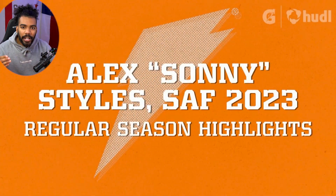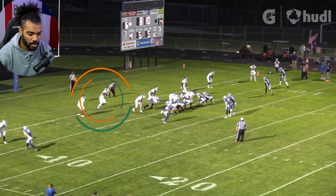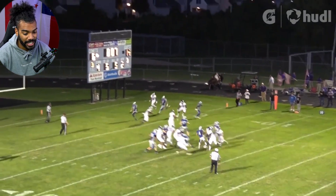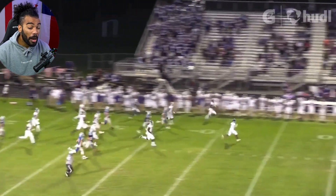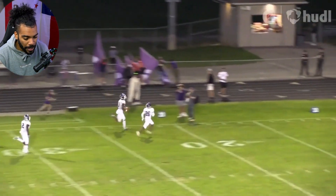Now let's compare Conor's tape to 5-star safety Sonny Stiles. Dude is just one of the most physically gifted players in the entire 2022 class. Homie is 6'4", probably 215, 220, and runs like a 175-pound receiver.